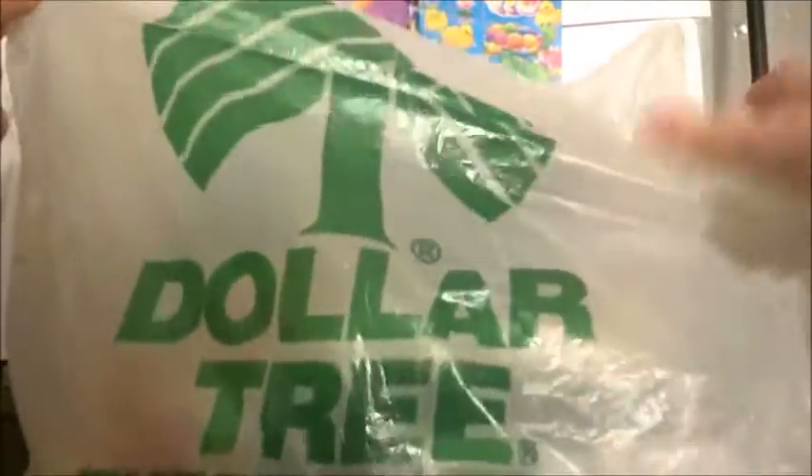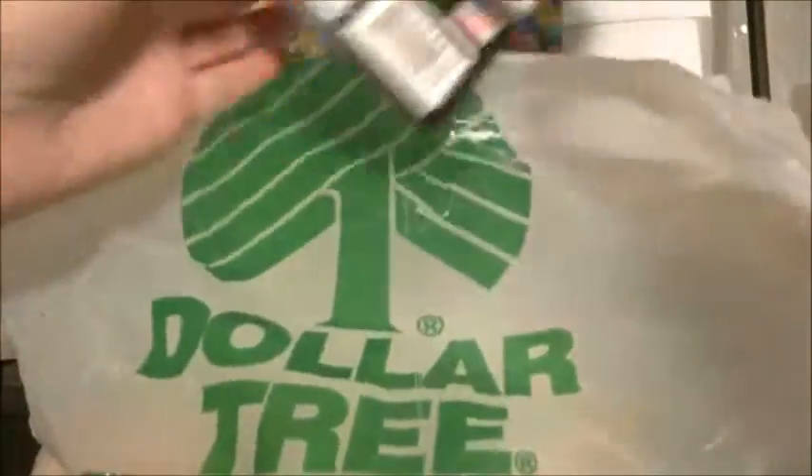And if you follow me on Periscope you will see behind the scenes of filming some of my videos and also other things like my planner.